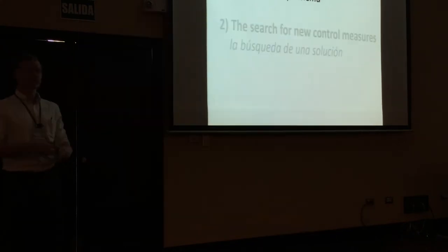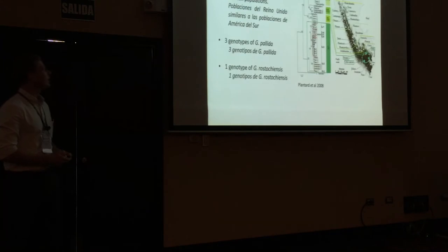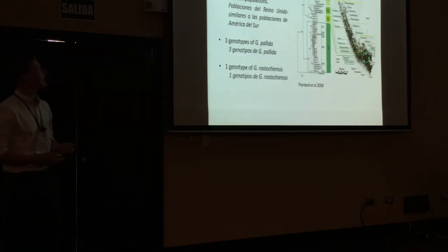For the first part, we started with what we had: two important pieces of information. The first was a DNA marker — a mitochondrial gene called Cytochrome B — that's been used for phylogenetic inference of different groups. It's been used to show that UK G. pallida is very similar to South American populations, and that in the UK we have at least three different populations or groups of G. pallida, and probably only one of G. rostochiensis.